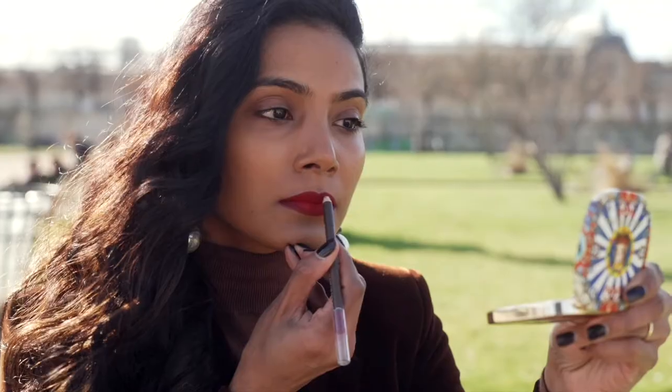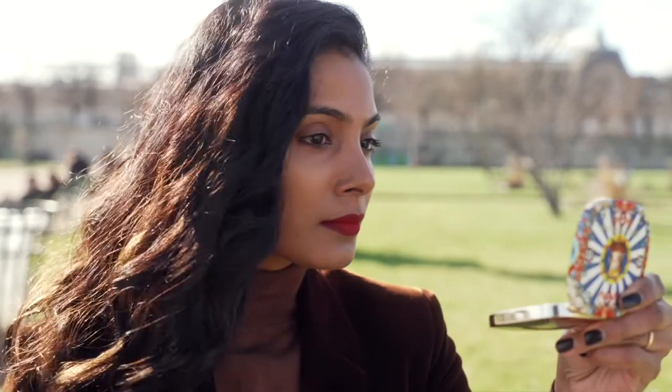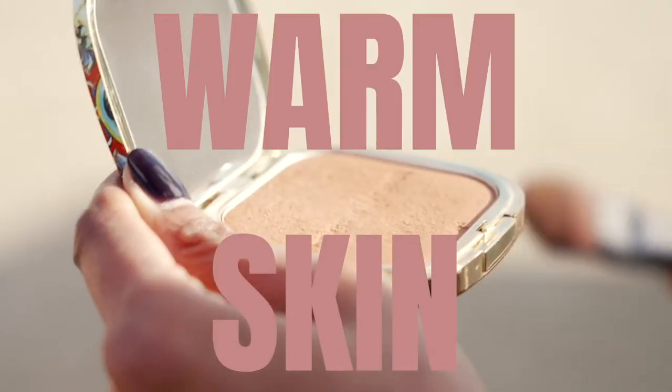And that's how I get my power lips. It's very quick, very easy, and super impactful. When I do a red lip, I always complement it with warm skin.